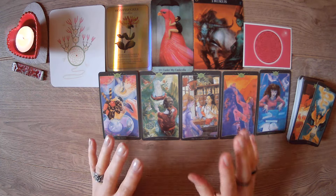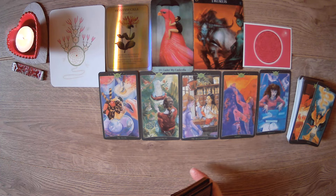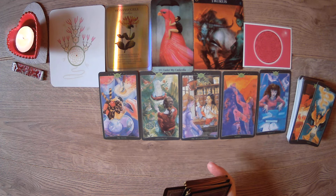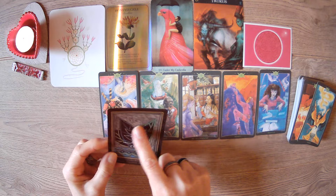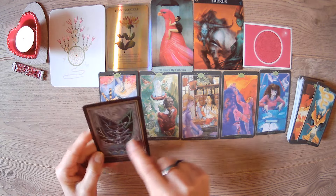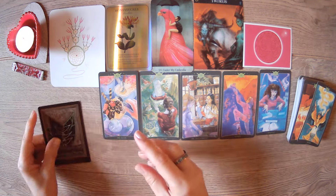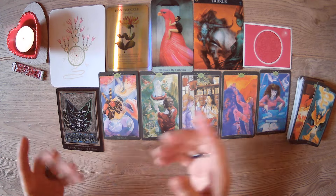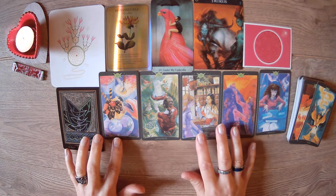Now let's see how they're viewing the connection. The first card that came out — past, present, and future — makes me think they're seeing you as everything, because past, present, and future covers all aspects of time. This person is seeing the connection as something long-standing, all-encompassing, that they want to be in past, present, and future.